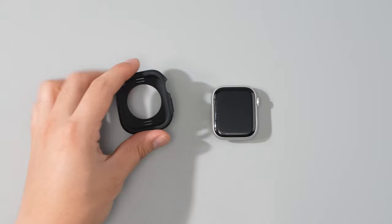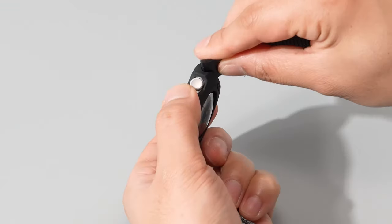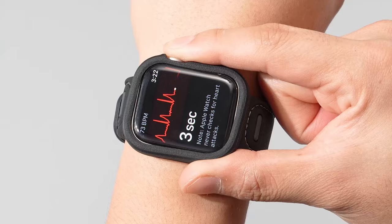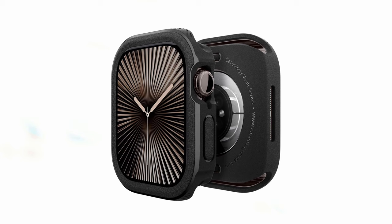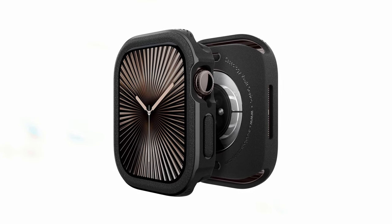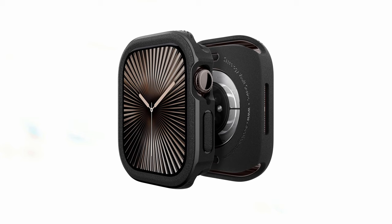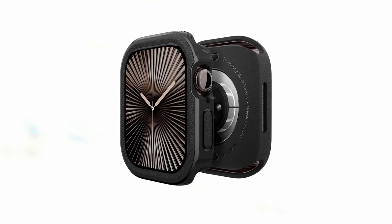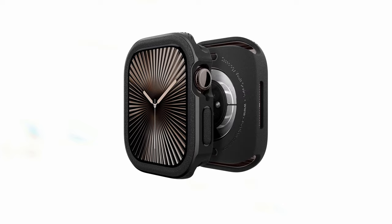You can simply place your watch with the case on your wireless charger for effortless recharging. Additionally, it's compatible with screen protectors, allowing you to add an extra layer of protection if desired. Designed specifically for the Apple Watch Series 10 46mm 2024, the Caseology Vault offers a perfect fit and ensures optimal protection. If you're looking for a rugged and reliable case that can withstand tough conditions, the Vault is an excellent choice.